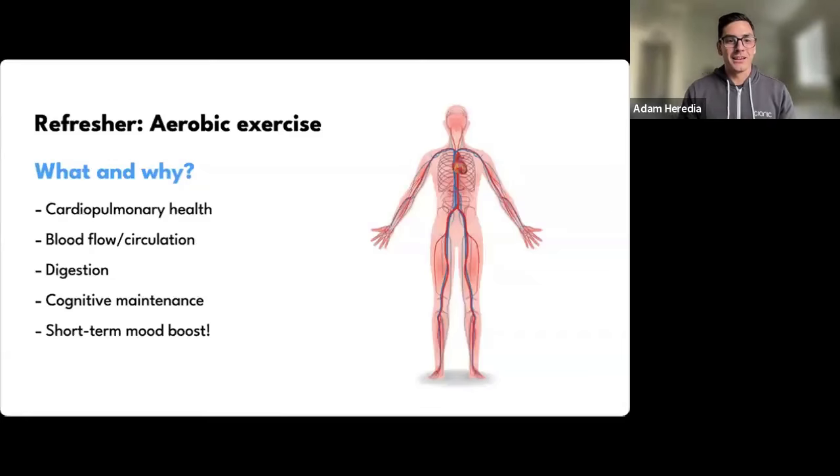Just a quick refresher on aerobic exercise from the first AMA — why would we focus on elevating heart rate and breath rate? It helps a lot with cardiovascular health, digestion, blood flow and circulation. Your cardiovascular health is a measure of how well you utilize oxygen and disperse it throughout your body. Probably the best benefit is cognitive maintenance — aerobic exercise promotes neurogenesis, the generation of brain neurons, contributing to brain health and a short-term mood boost.